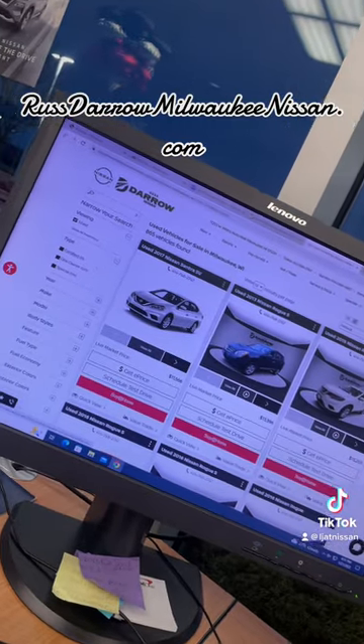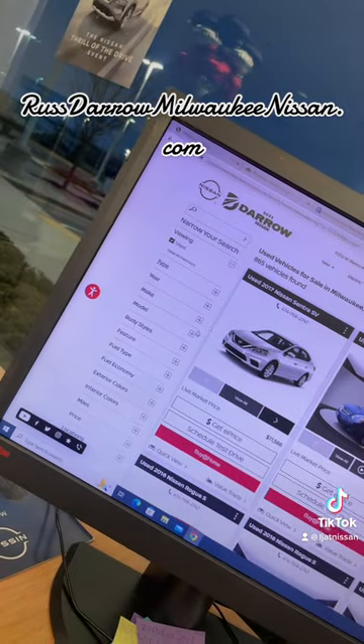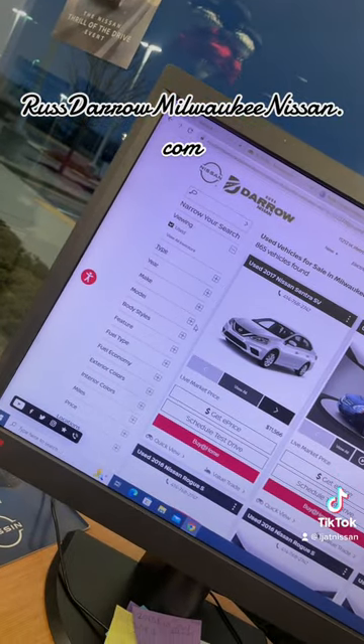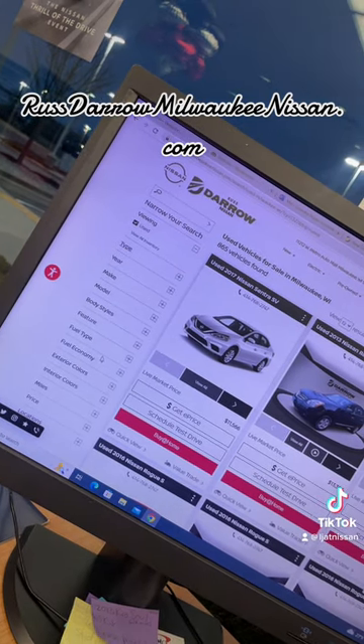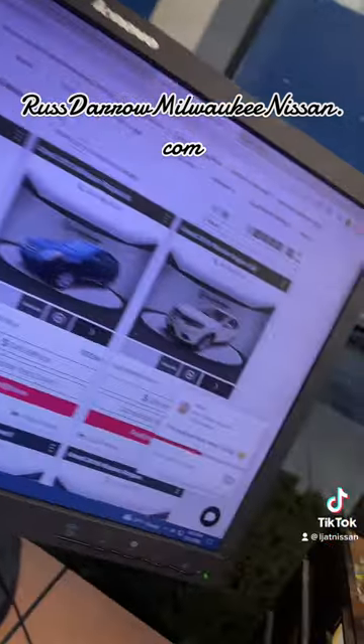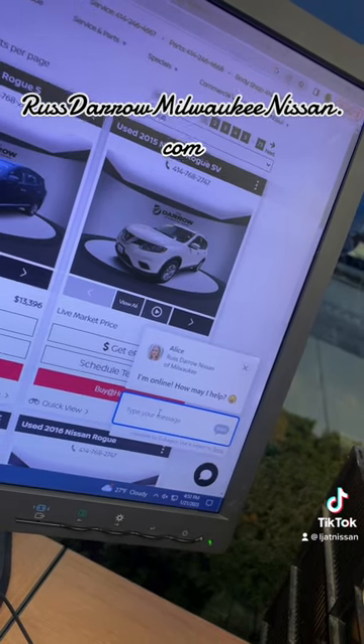And while you're browsing vehicles, you can narrow down your search by the type of vehicle you're looking at, the year, make, model, body style, price. Everything is all able to be filtered out right here and Alice helps out. If you need a couple questions answered, you can just reach out to her in that little drop box there.